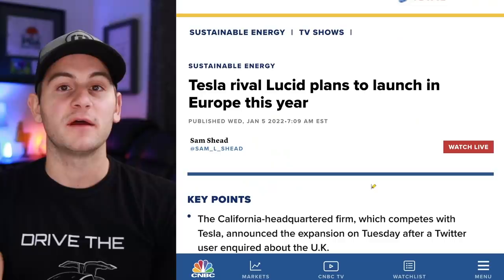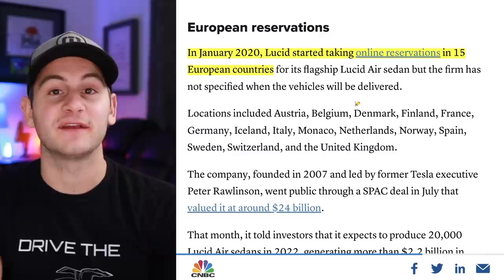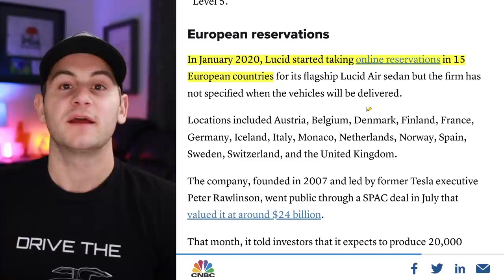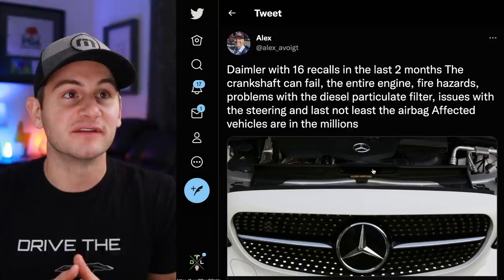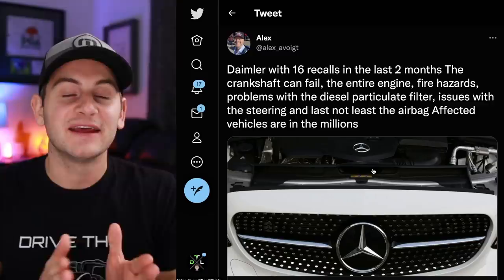A note on Lucid: they are talking about launching into Europe as soon as this year. Sadly all they really said was 'stay tuned for country-specific delivery information.' In January of last year, Lucid started taking reservations in 15 European countries. And lastly from Alex on Twitter: Daimler had 16 recalls in the last two months — crankshaft can fail, entire engine fire hazards, problems with the diesel particulate filter, issues with steering, and airbag issues — affected vehicles are in the millions. It's not just Tesla dealing with recalls.